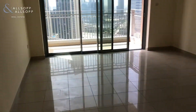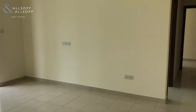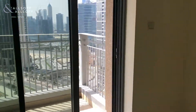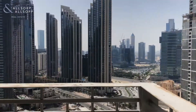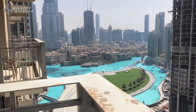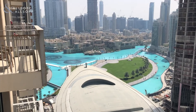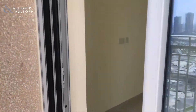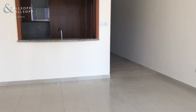You then go into the spacious living area with breakfast bar which takes you out onto the first of two balconies. The balcony gives you a nice boulevard view and also a nice partial fountain view.